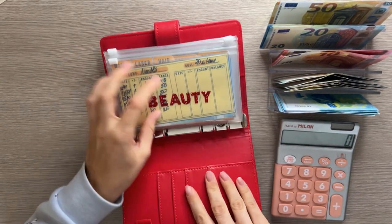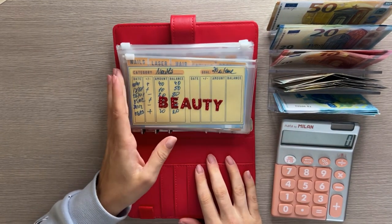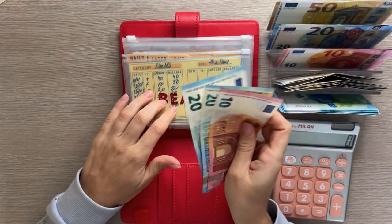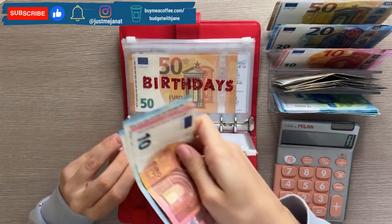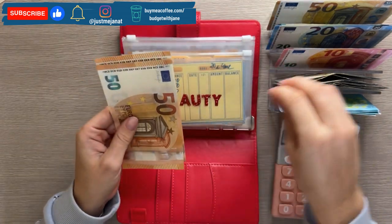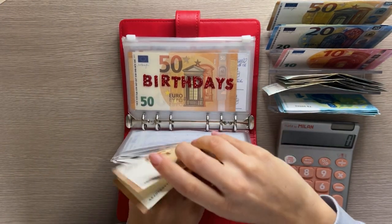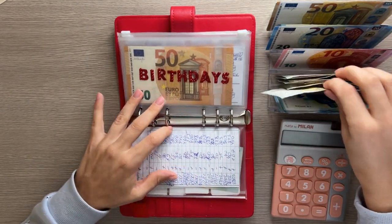Now we are moving on to Ruby Rose, which is our short-term sinking funds binder. We are putting 35 in beauty — 30 is going into nails. I did a cash condensing video so my envelopes are now super thin and nice to count. Nails have 20, 40, 50, and then we are putting a five into products, bringing the total to 105.